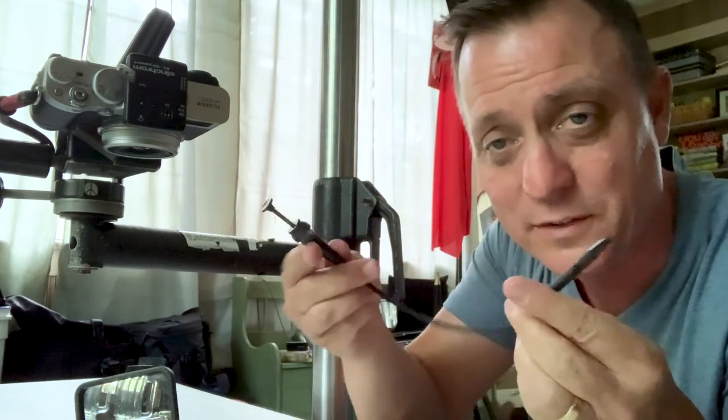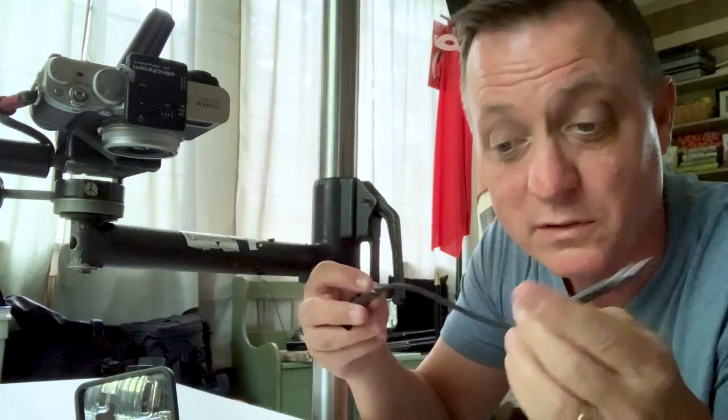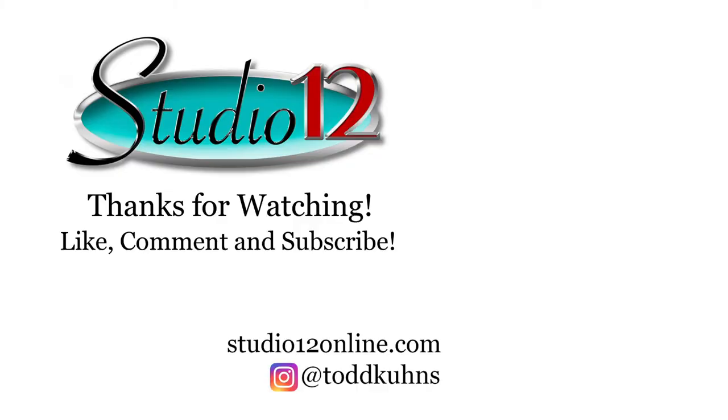One of the things that kind of excited me about this camera is getting out this old trigger release from back in my film camera days — it actually works with this camera.